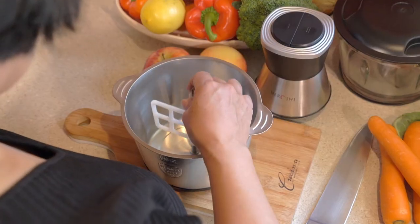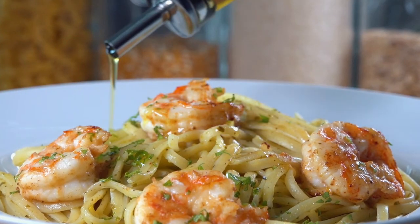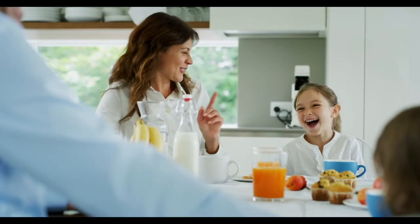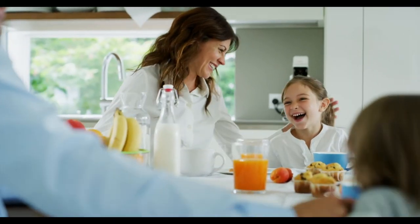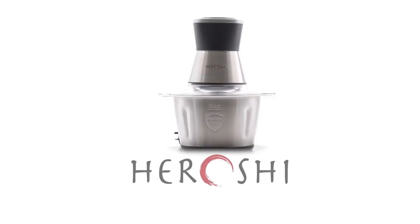And when you're done, simply rinse and store. It's so compact. Fall back in love with easy home cooking. Impress your friends and family. Impress yourself. The Chopper by Hiroshi — your secret weapon in the kitchen.